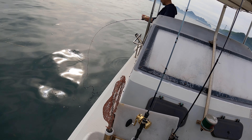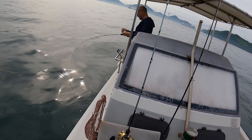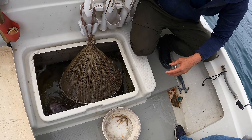We were fishing with Thai rubber lures and it wasn't long before we caught the first snapper. The traditional way, once you catch them, is to release the air from their air bladder so that they survive longer in the live well to stay fresh.